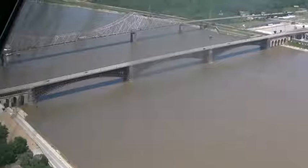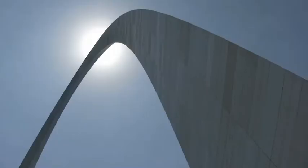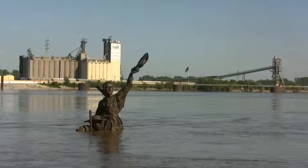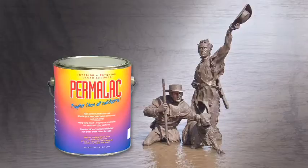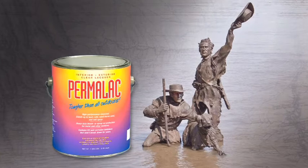On September 23rd of 1806, the expedition floated down the Mississippi into St. Louis, where its return was celebrated by a crowd of 1,000 people. It's a return that is celebrated to this day with Harry Weber's The Captain's Return, and the Permalac Clearcoat Lacquer protecting it.